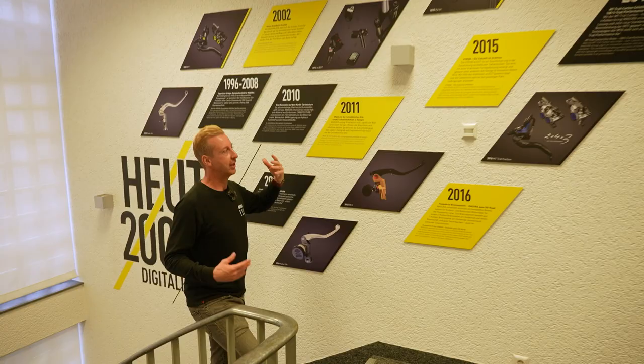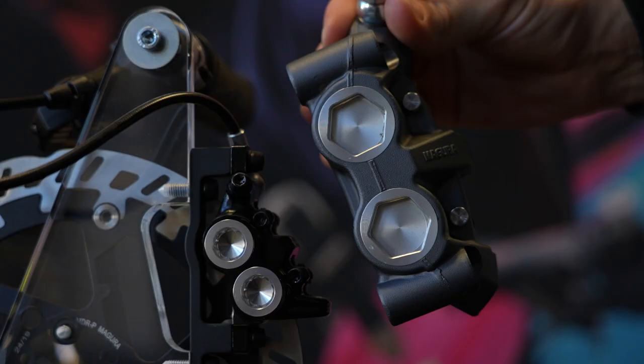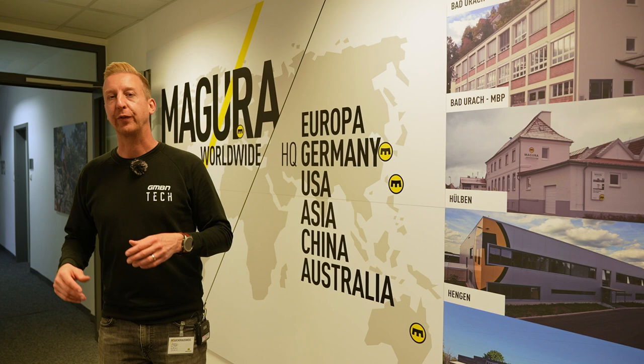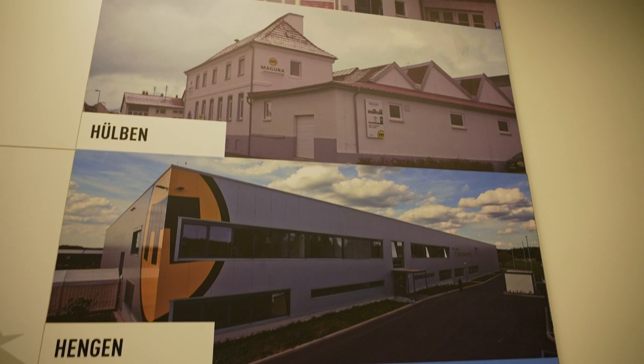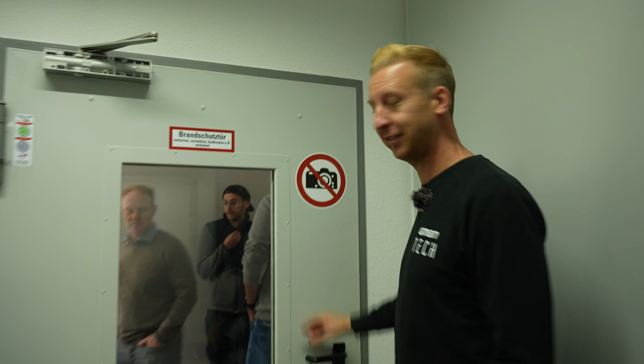Something to bear in mind is this company makes motorcycle stuff as well as bicycle stuff — quite unique. There are three locations here in Germany, and there's also a CNC machining facility in Nuremberg, another location in Portugal, and a few more global locations in Asia and in the USA.